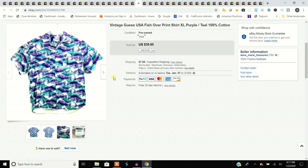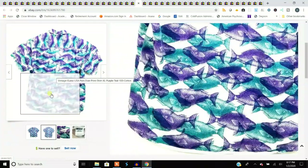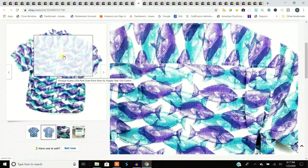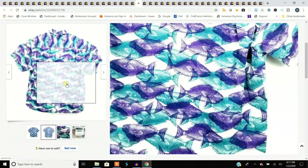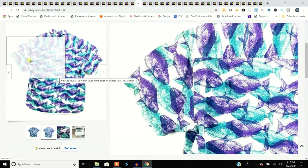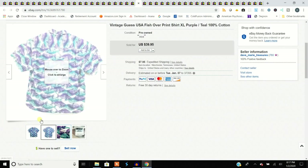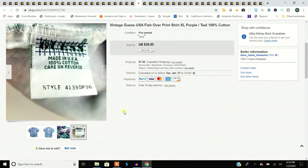I came across this — I noticed it was the vintage Guess label and I took a shot. It's really unusual, all covered in fish, purple and teal — the oddest shirt I've ever seen. But for a $3.99 investment, I'm glad I grabbed it. Sold it for $39.95. The more obnoxious a shirt is, generally the better it sells. We had a silk shirt with red zebras — a $4.99 shirt that sold for $114.